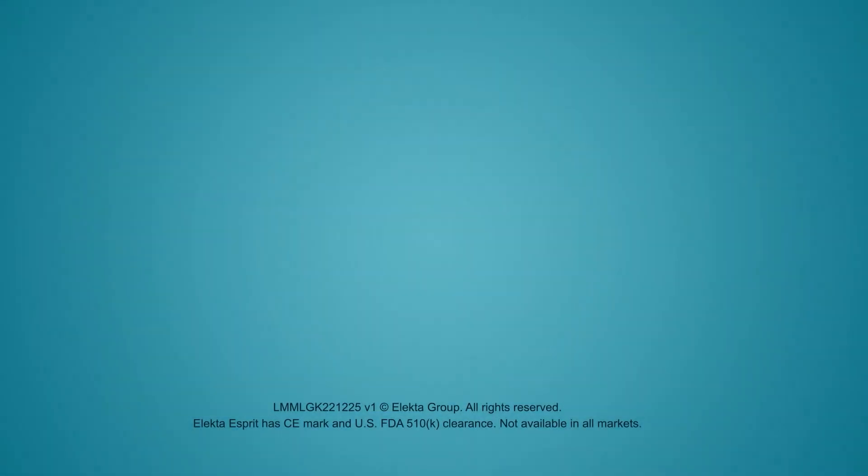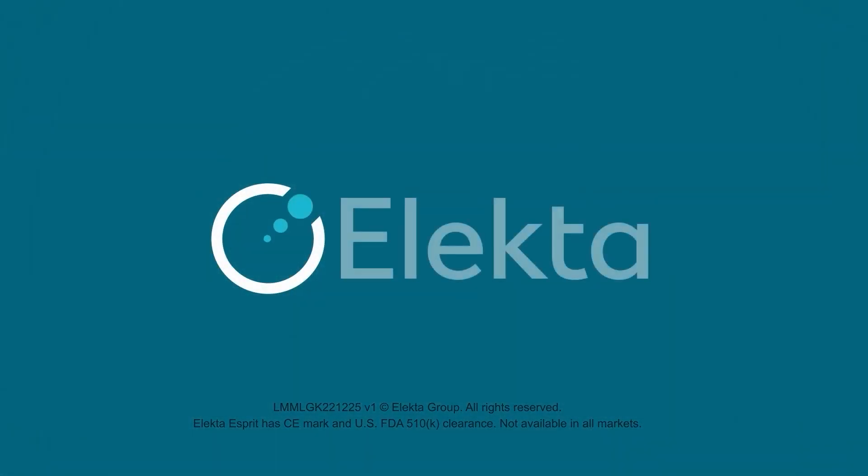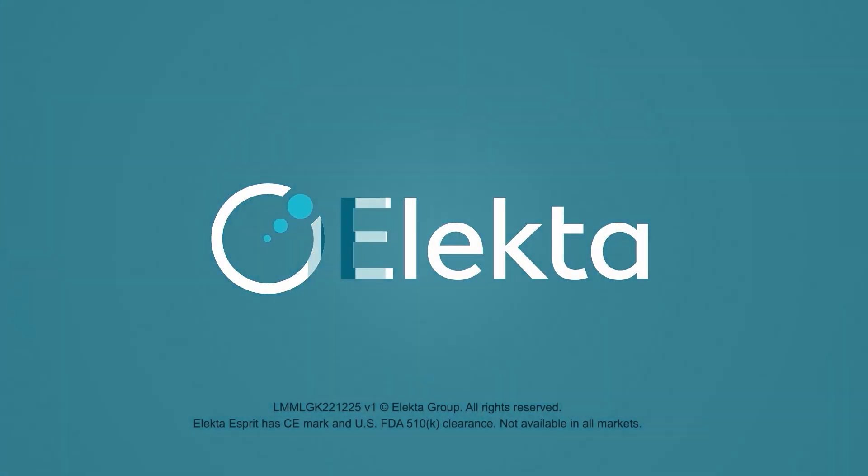Please contact your healthcare provider if you have any questions or concerns.